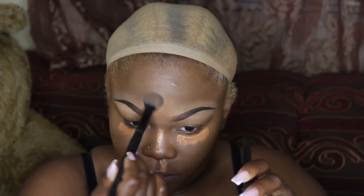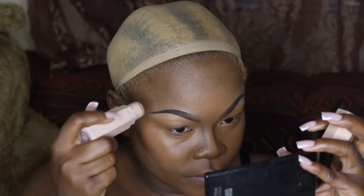Now I'm going to be lowlighting with my Fenty Beauty espresso matte stick, going along the parameters of my face just to give it a little bit of a slimmer look, because being pregnant shows in your face. So now I'm just going to blend that out.